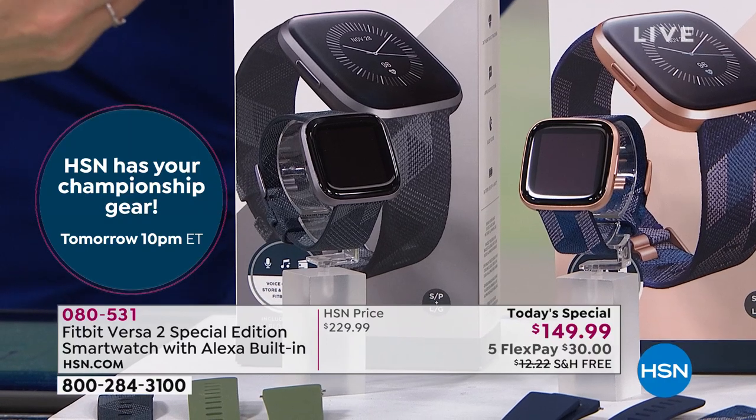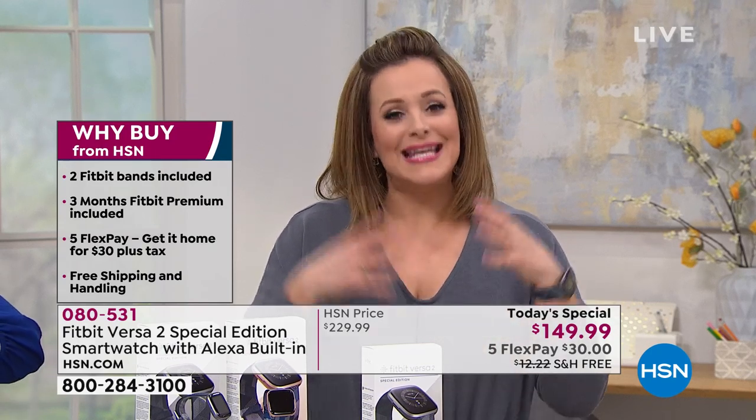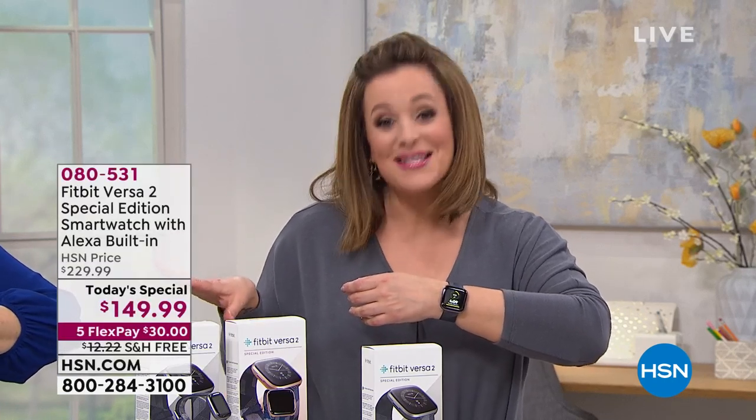I know a lot of us get overwhelmed when we finally say 'I'm going to do the Fitbit thing' and there are so many models. This is the special edition. I love to price compare — I went on their website and they had this very model for about $229. What we're doing here today is the best price anywhere. With FlexPay you only have to pay $30 right now and we ship it out to you. Maybe at that price you get one for yourself and one for mom, husband, or partner — together you'll make better choices.